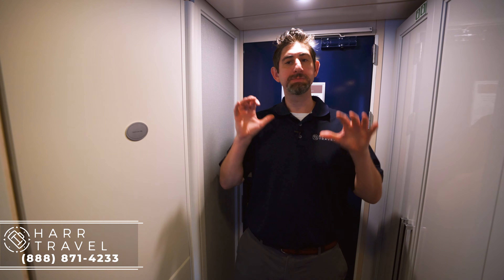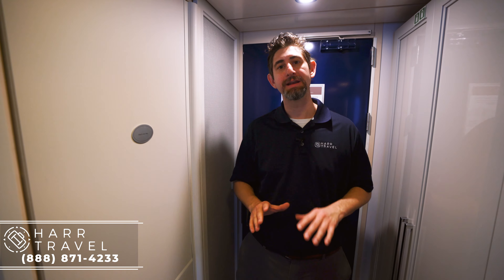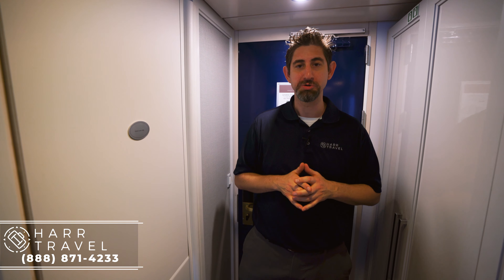Greetings everyone, this is Danny from hardtravel.com and I'm currently on board the beautiful Oceana Serena. This is one of the R-class ships — I've been on all eight of them. I love cruising on them and I'd love to help you out with booking your cruise. I wanted to show you around this room specifically because it was totally gut-renovated on the recent re-inspiration of the entire ship. They solved some major problems and it is a perfect room for long-term cruising now.